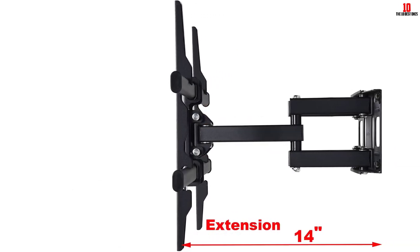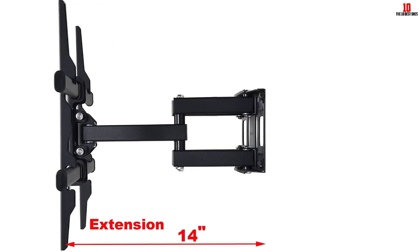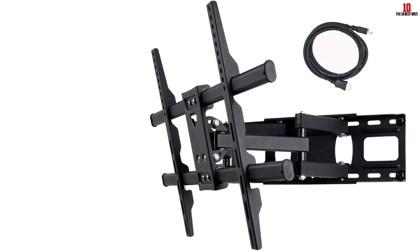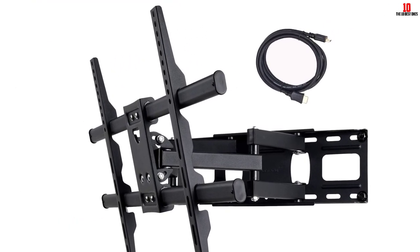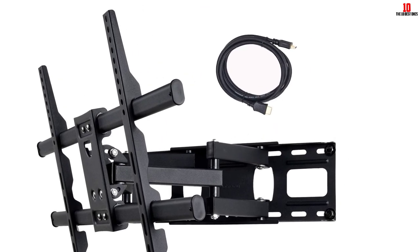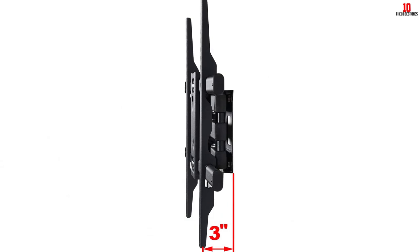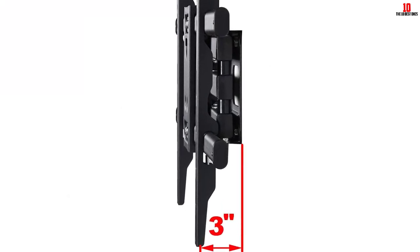Additionally, you can tilt it 15 degrees forward and 5 degrees backward. It also allows 25 inches of extension between the wall and your television. If you make a mistake during post-installation leveling, you can easily rectify it for the proper viewing experience. It features an efficient cable management system that minimizes wire clutter, and the dual arms provide additional support.